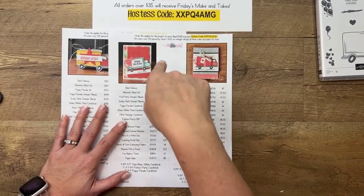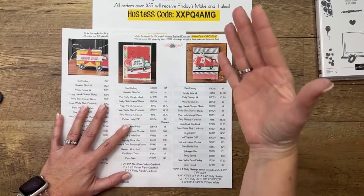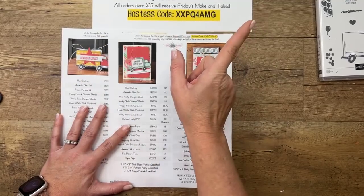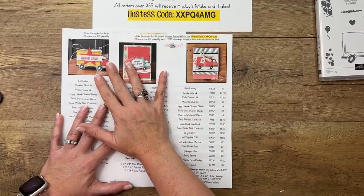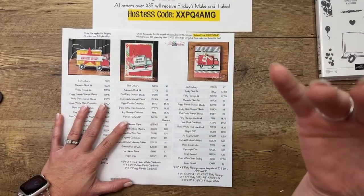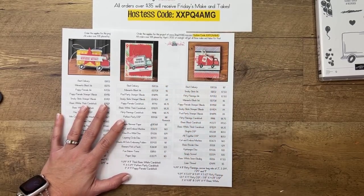If your order is over $150, don't use the host code — when you don't use it, you earn Stampin' Rewards, which is free stuff. If your order is below $150, please use that host code; it tells me you want the projects. If you forget, just email me — I can call Stampin' Up and apply it. Even if your order is over $150 and you don't use the host code, I'll still send you the projects for free. You can order anything you want — it doesn't have to be the products I'm showing.